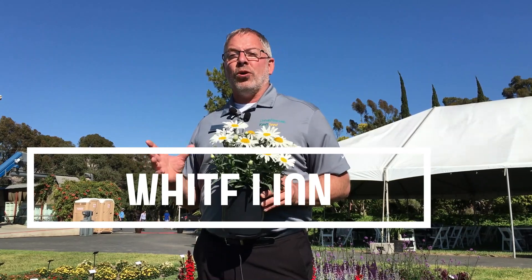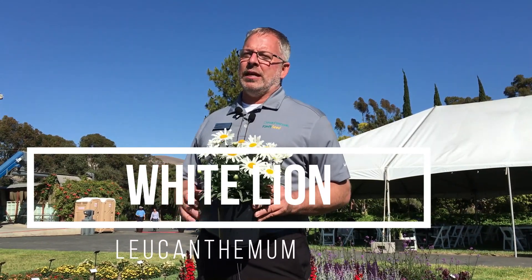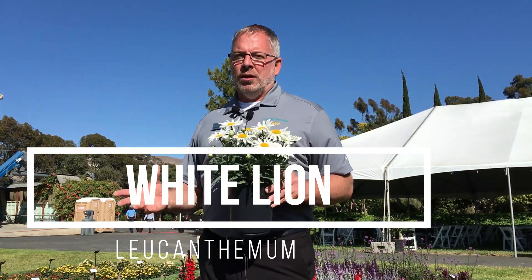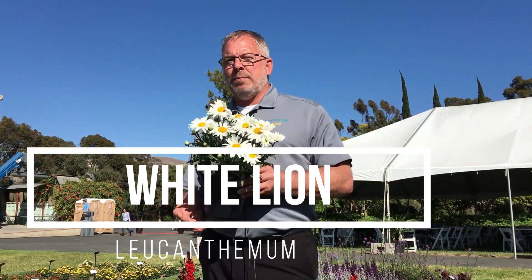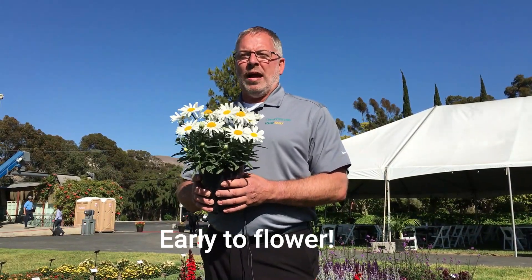This is going to offer the consumer earlier flowering in the garden, especially in the southern climates. You're going to have this flower in your garden in March. Northern climates, more the end of May. But really, you're going to end up with complete flower coverage with the White Lion.